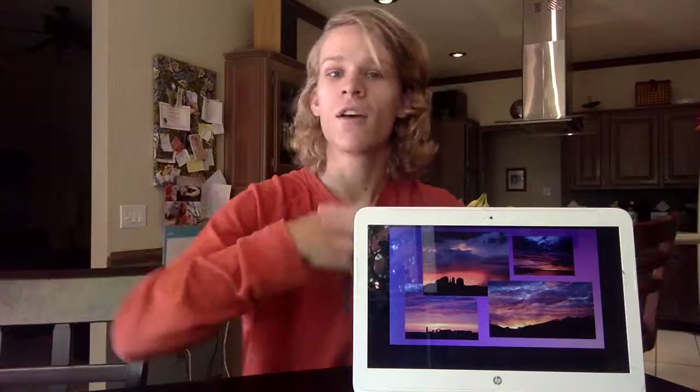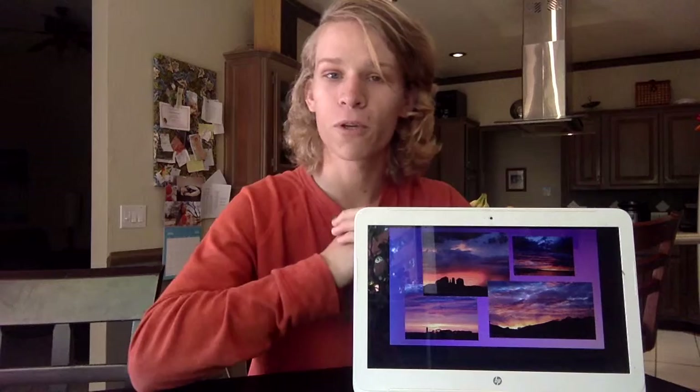Thank you very much for watching. I enjoyed it; I hope you did too, and I hope you learned something. Thanks, have a great day.